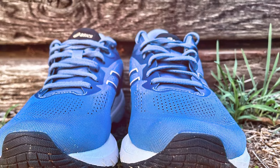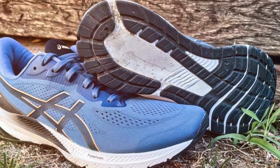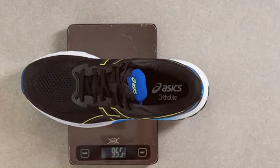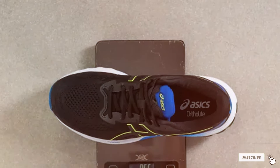Thanks for joining us on this quest to find the best running shoes for overpronation. We hope you found this guide helpful in making an informed decision. Don't forget to like, subscribe, and hit that notification bell to stay updated with more insightful content. Share your thoughts in the comments below and let us know if you have tried any of the shoes we mentioned. Until next time, happy running and take care of those feet!